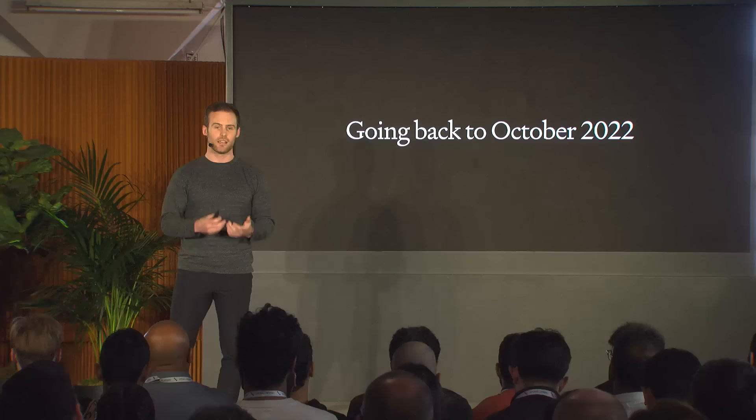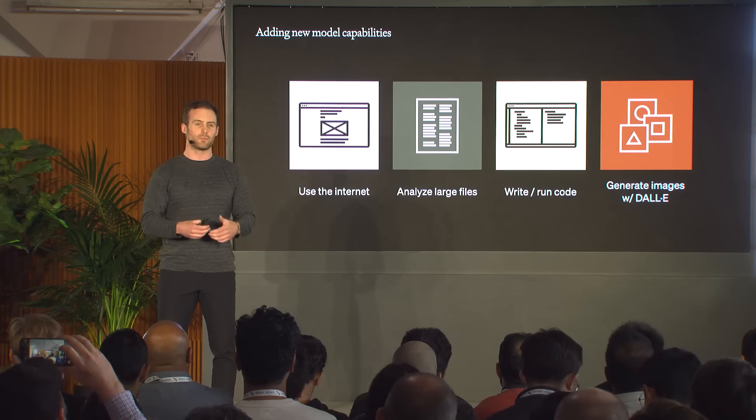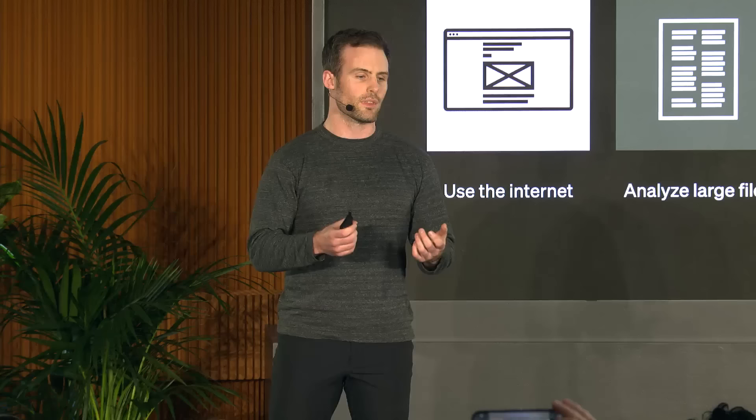Another big thing at the time was most employees were using GPT-4 internally, but for the dialogue model we wanted to release with GPT-3.5 because we weren't yet ready to release GPT-4. There was a lot of back and forth about whether people would even like it enough because it wasn't our most capable model. Chatbots just weren't really mainstream at the time, which is kind of hard to imagine now.